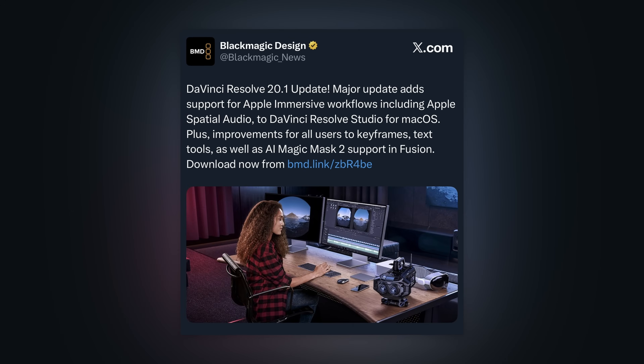It's been a little bit since I've talked about Blackmagic updates. I missed the 20.1 update from last month, which was a pretty cool release. It added DaVinci Resolve immersive workflow into the public release, which was really cool — so Vision Pro owners can rejoice and start playing around with that footage.